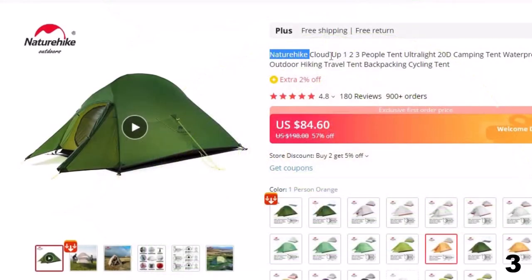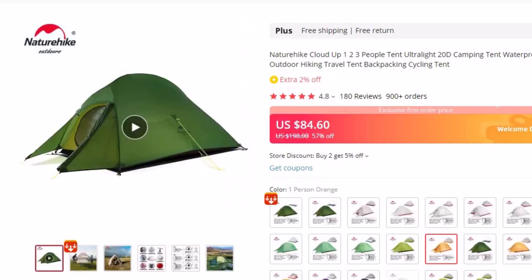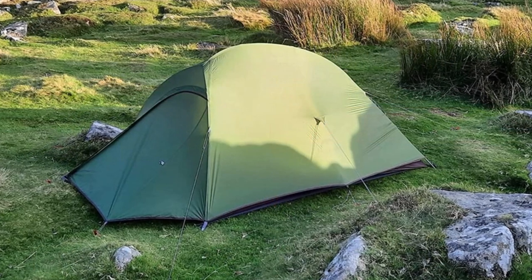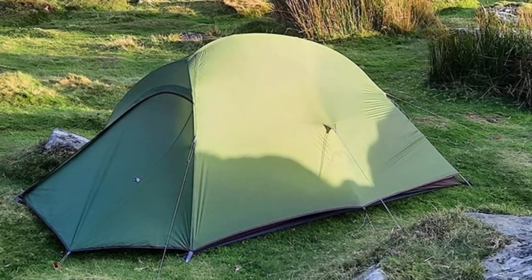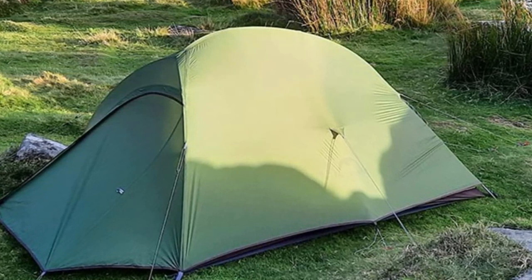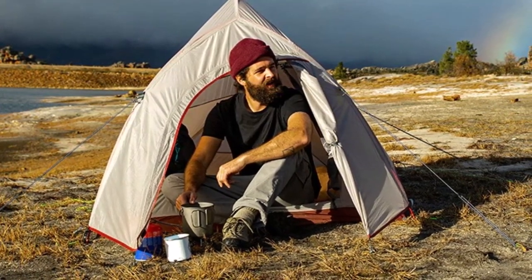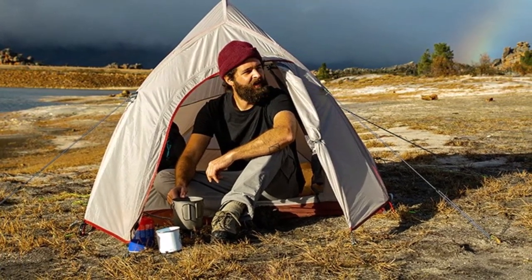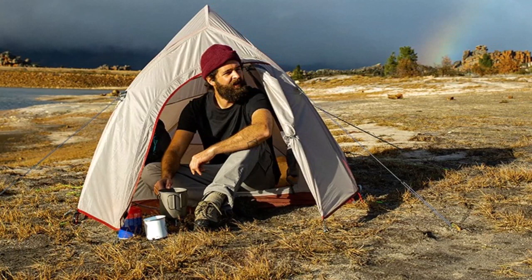Number 3: Nature Hike Cloud Up Tent Ultralight 20D. This outdoor camping tent is here with 57% price off. Now you can get it at around $85. The Nature Hike Cloud Up series is a super popular tent series on AliExpress. It comes in various styles, sizes, and features. Like most Nature Hike tents, it comes with the usual features such as compression resistance, insect prevention, waterproof, windproof, and anti-snow. There are three models in this Cloud Up series. It has 4,000 mm and 3,000 mm waterproofing. It's made of 20D nylon material, and the poles are made of 7001 aluminum alloy. There are specific air pockets available for seamless ventilation. The Cloud Up series has series 1, series 2, and series 3, ranging from 1.5 kg to 2.5 kg.